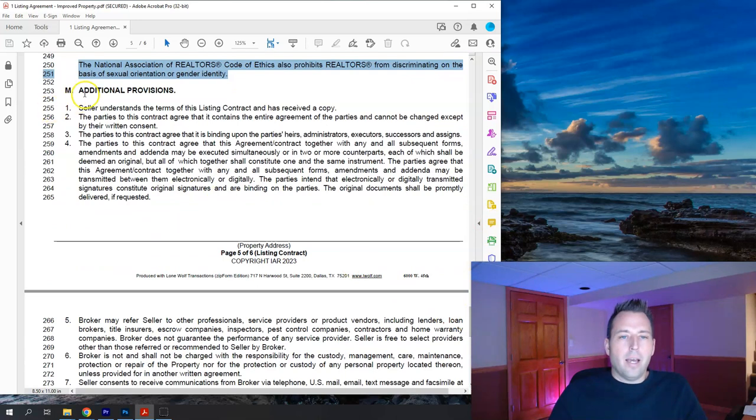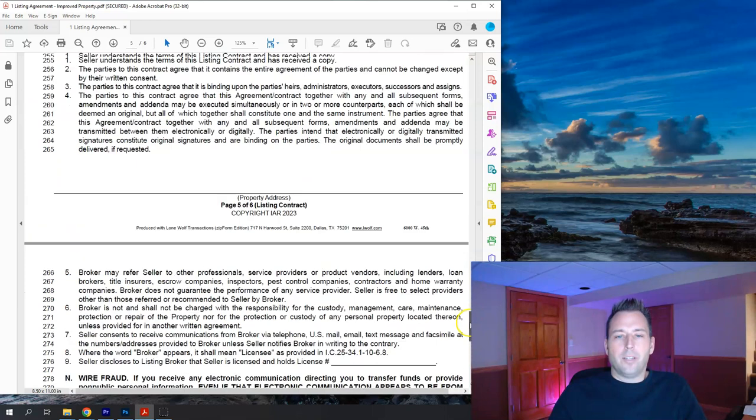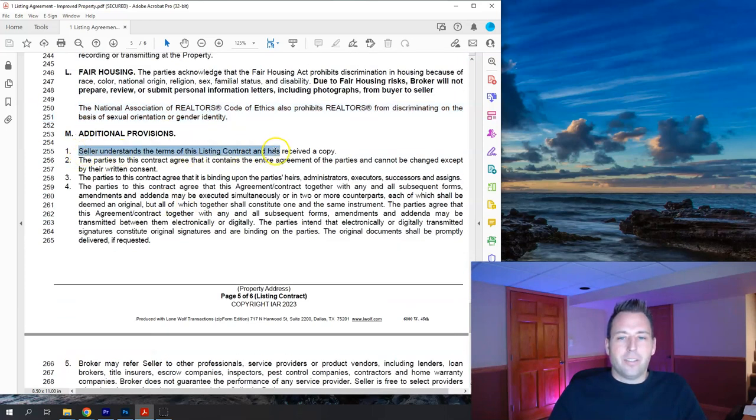Item M is additional provisions. Item one: the seller understands the terms of this listing contract and has received a copy. Item two: parties agree it contains the entire agreement and cannot be changed except by written amendment via an addendum process. Item three: the contract is binding on heirs, administrators, executors, and assigns — so if you will your property to someone else, the contract would stay valid, though you'd typically work on canceling it.